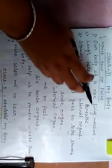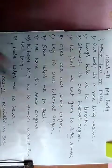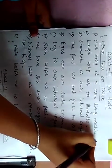Write true or false. Number 1: our body is a non-living machine. So this is false. Write down false.